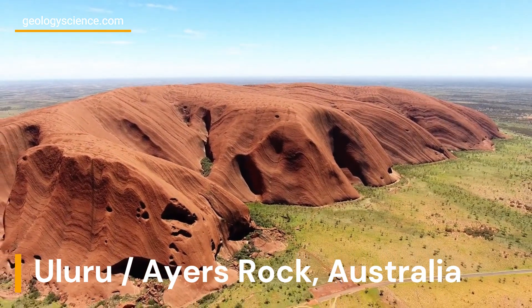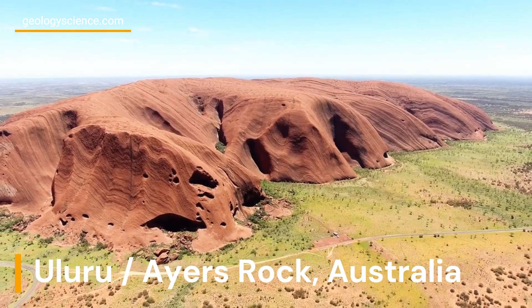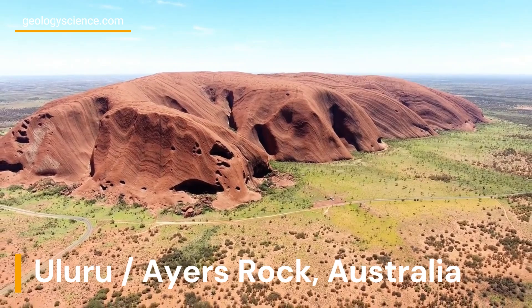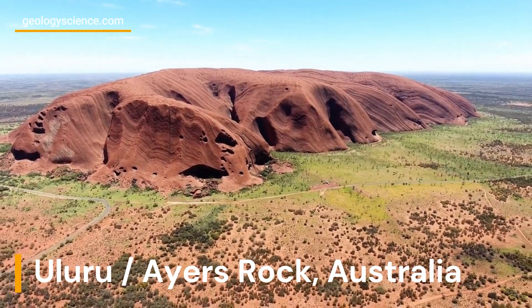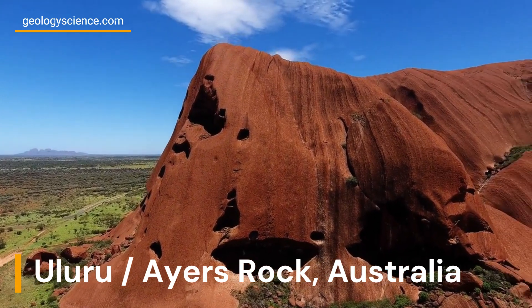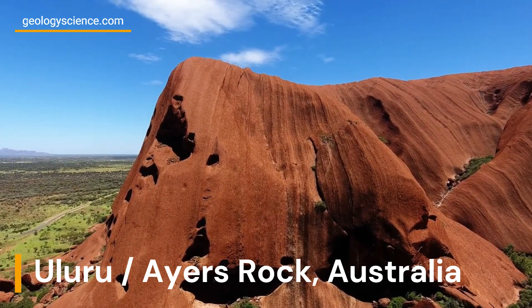Uluru was formed over 500 million years ago as sediment was deposited in a shallow sea that covered the area. Over millions of years, the surrounding landscape eroded away, leaving Uluru standing alone on the plain. It contains a network of water channels and pools, and numerous caves and overhangs that were used by the Inango people for shelter and storage. Uluru's unique geologic features make it a significant natural landmark and cultural site, attracting millions of visitors each year.